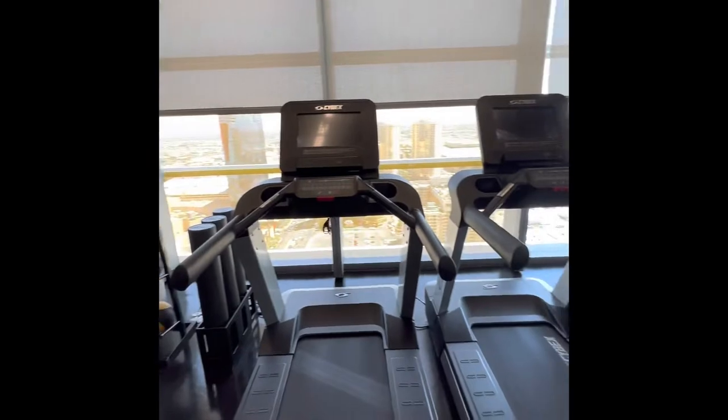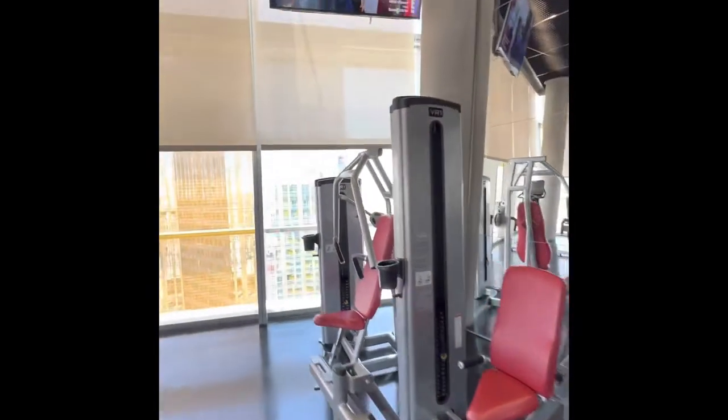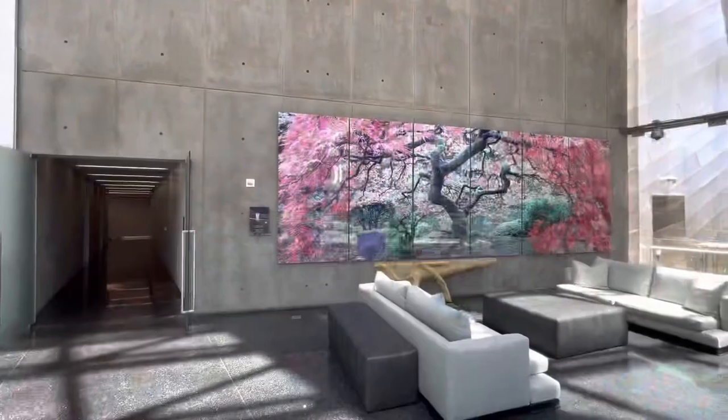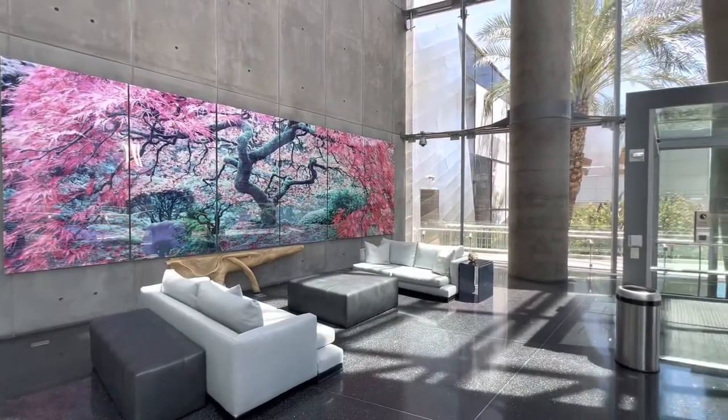There's a nice gym on the 37th floor, so you can get your cardio in and do some lifting all while watching spectacular views of the Las Vegas Strip. And of course, Veer has really beautiful lobbies.